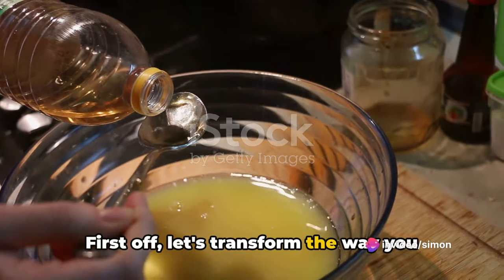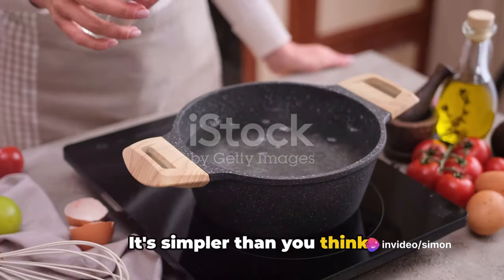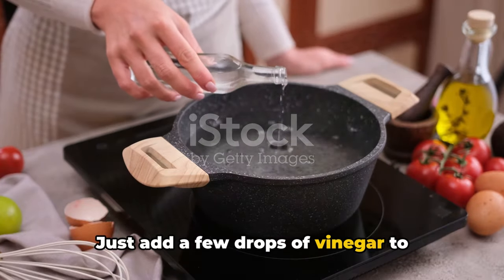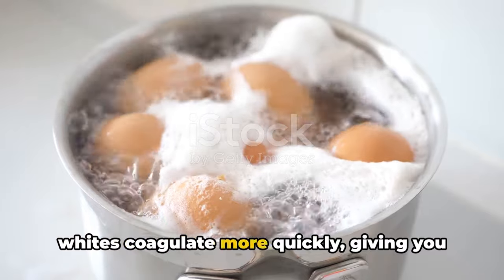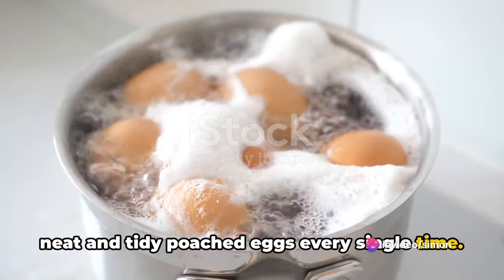First off, let's transform the way you poach eggs — it's simpler than you think. Just add a few drops of vinegar to simmering water. The acid in the vinegar helps the egg whites coagulate more quickly, giving you neat and tidy poached eggs every single time.